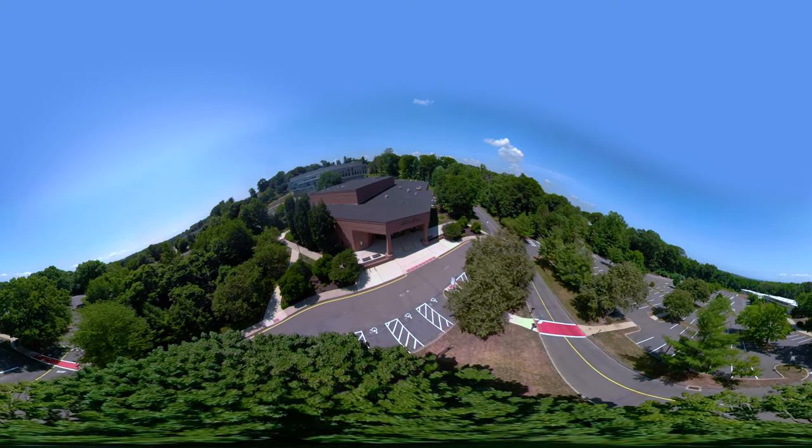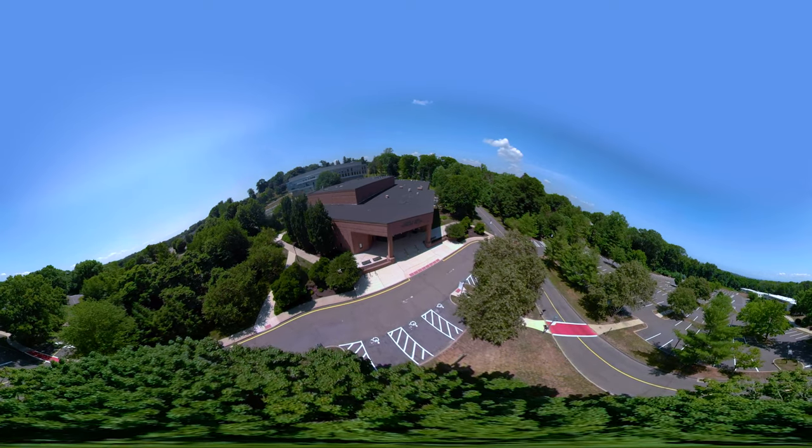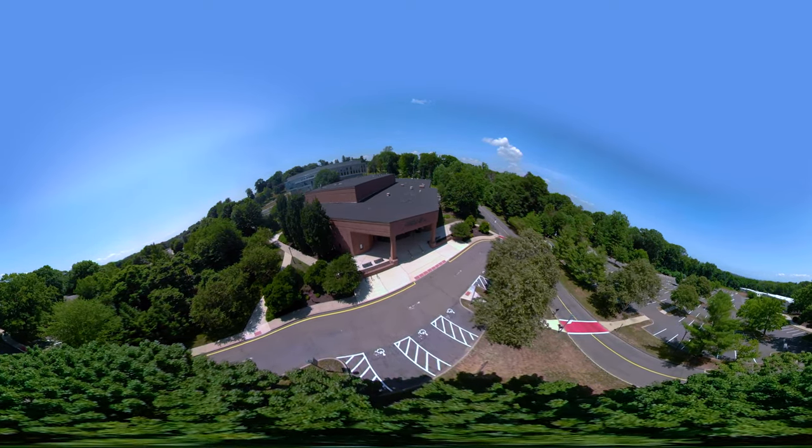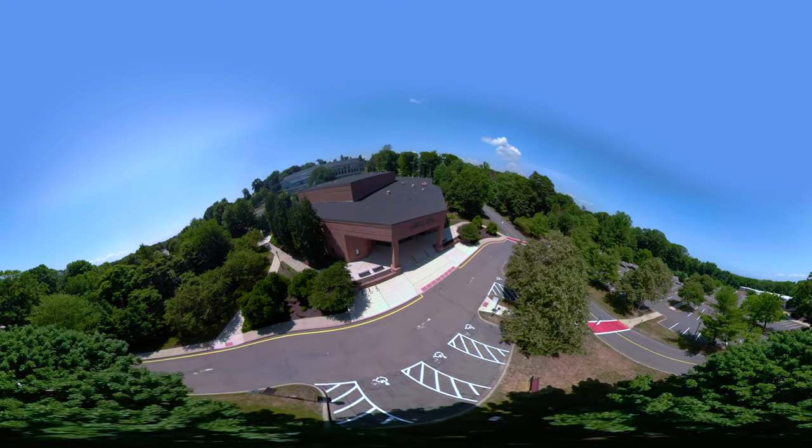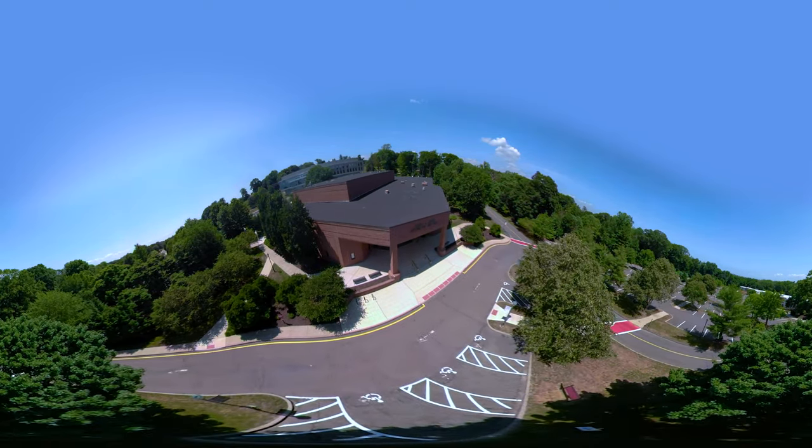Here we are at the Quick Center for the Arts. This impressive performance space includes an 800-seat auditorium for plays and music performances, plus an experimental theater venue.